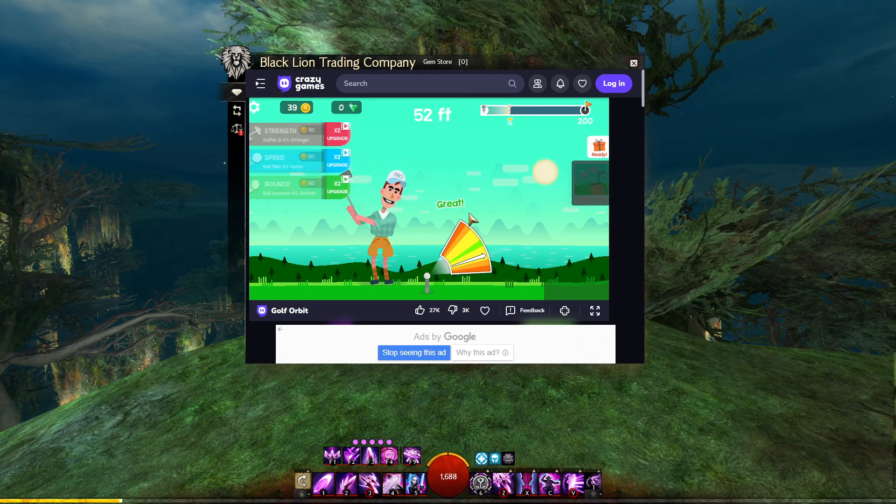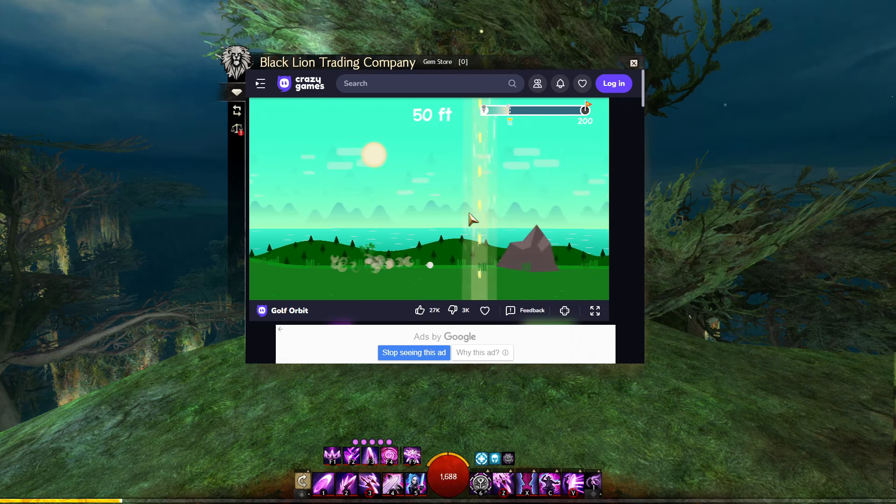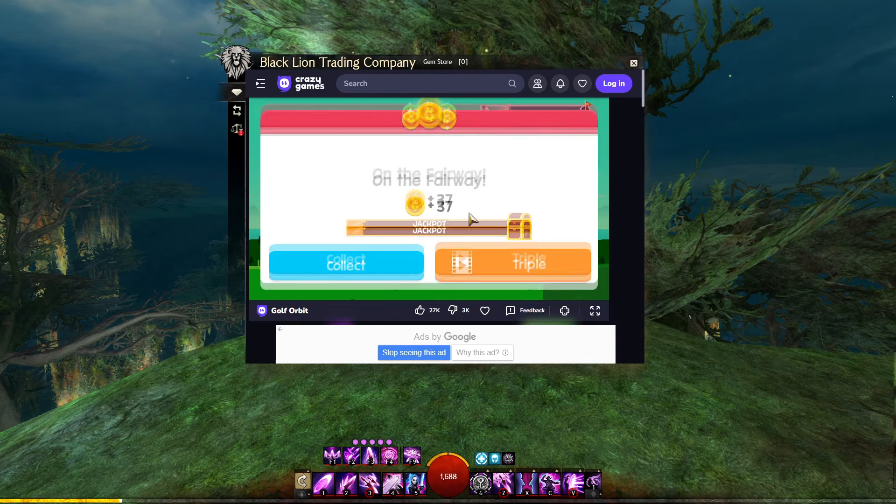Stop spending time on inferior browsers making you lose focus of the game. Remember, nothing is as efficient as gaming and browsing on one screen at the same time.